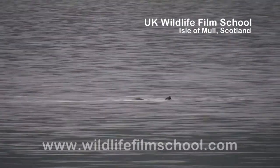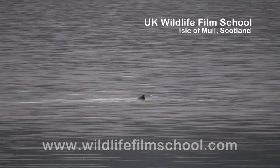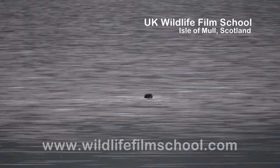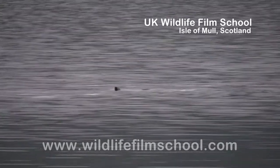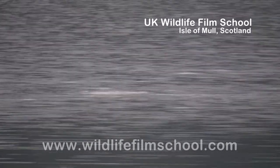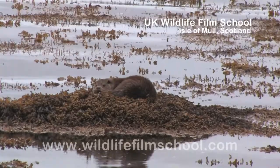Meanwhile, the dog otter, who has no involvement in the raising of his cubs, will spend his days fishing close to shore. Usually when hunting, otters will spend about two to three minutes submerged, and after a long day's fishing, nothing beats a snooze in the sun.